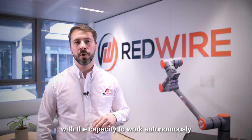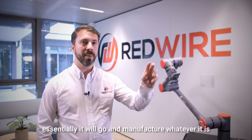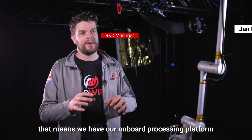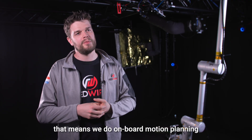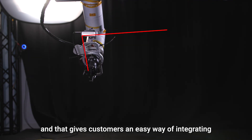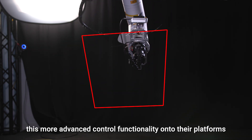With the capacity to work autonomously — you send the arm, you tell it what to do, you don't need to be controlling it. It will go and manufacture whatever it is you need to manufacture without an operator. That means we have our onboard processing platform and we really injected a lot of intelligence into it, doing onboard motion planning, giving customers an easy way of integrating this advanced control functionality onto their platforms.